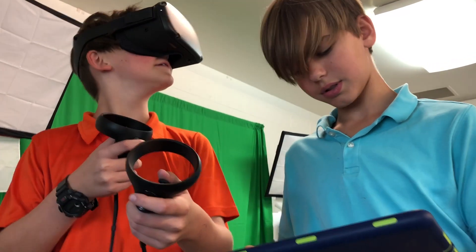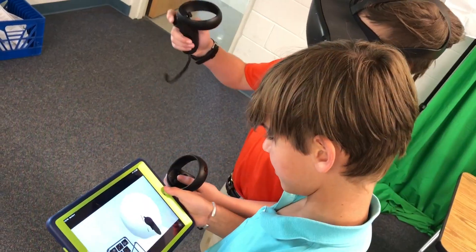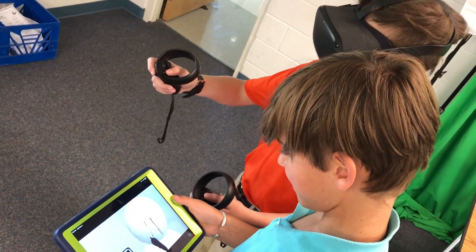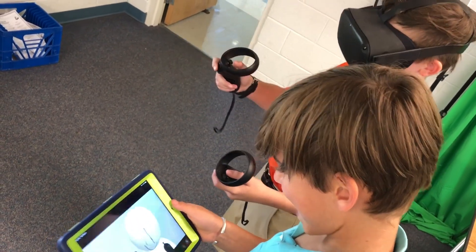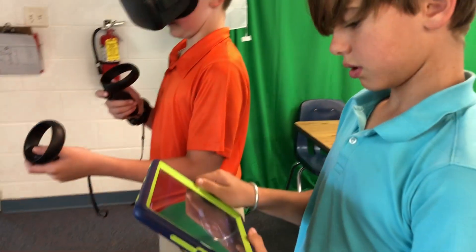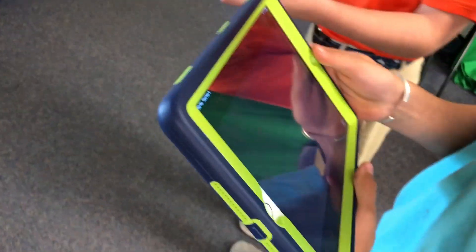We are exploring a number of VR experiences, but the two most exciting ones are Tilt Brush and Ocean Rift. Tilt Brush will mostly be used in the upper school art classes. This experience allows students to paint and sculpt in a virtual space, constructing objects using a wide variety of textures, tools, and three-dimensional brush strokes.